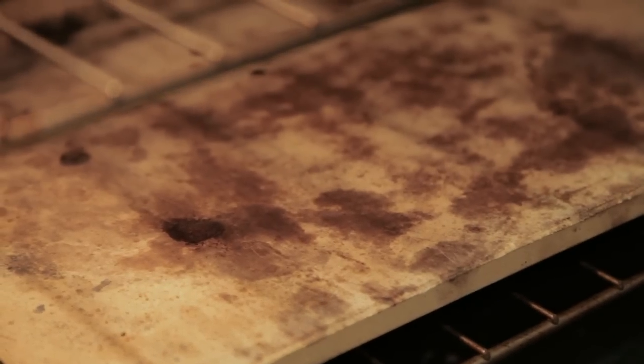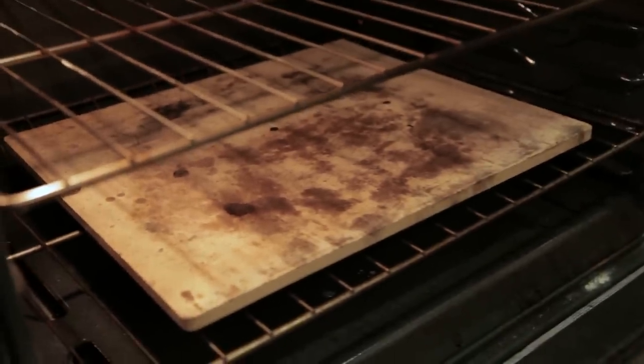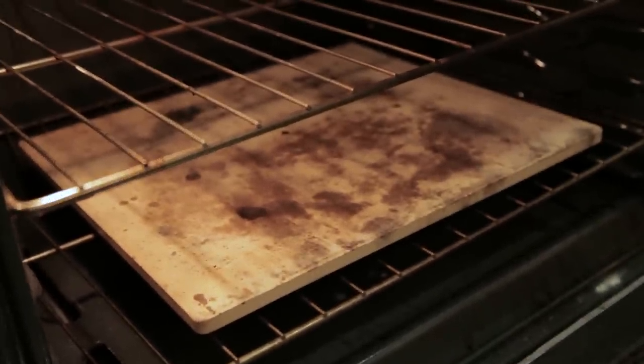My used and abused pizza stone is imperative in the kitchen. If you like making homemade pizza like me, this will make your crust impeccable.